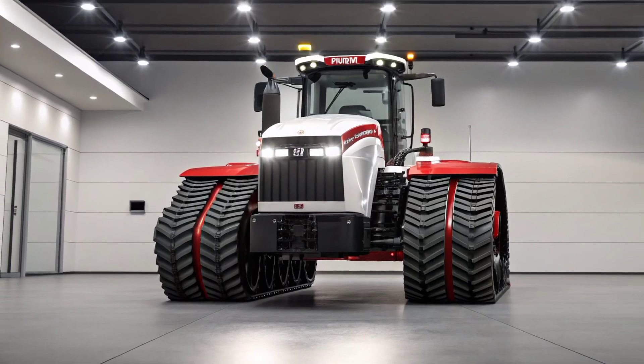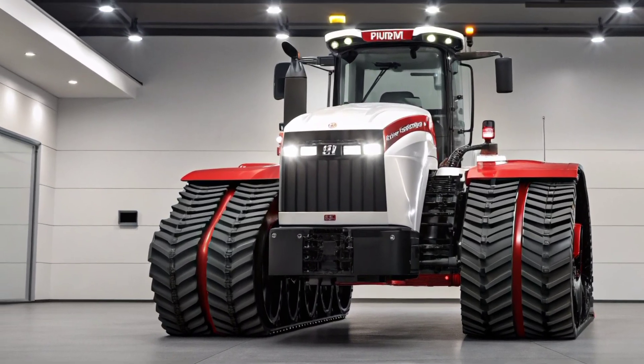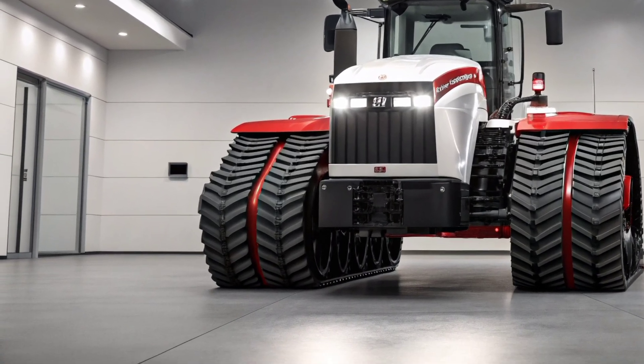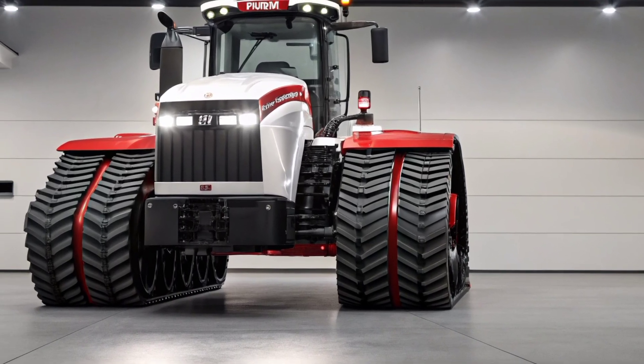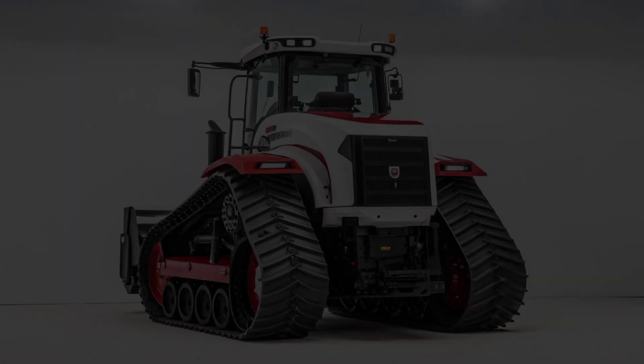Welcome back to PowerHall. Today we're diving deep into one of the most powerful machines in modern agriculture, the 2025 Case IH Steiger 580 QuadTrack AFS Connect. This tractor isn't just a workhorse — it's a statement of strength, innovation, and technology that farmers around the world have been waiting for.